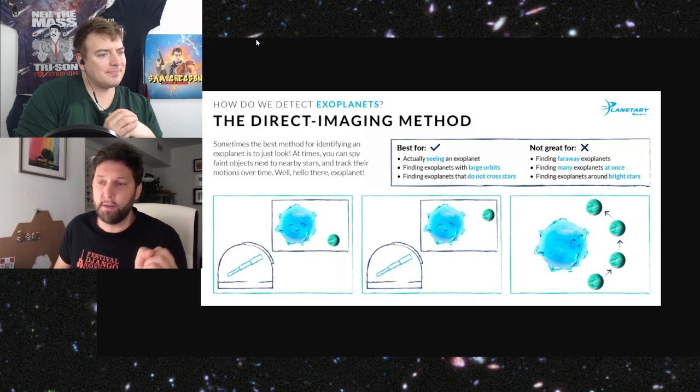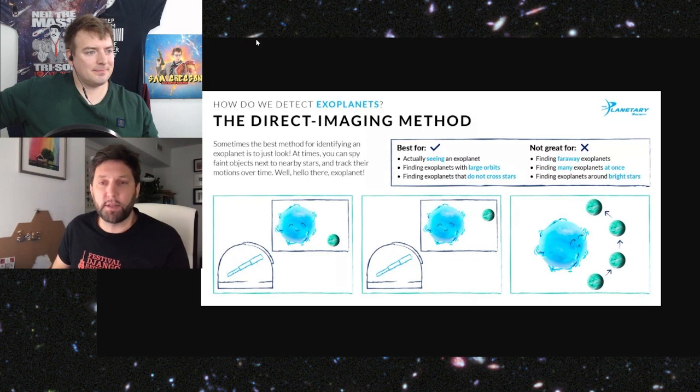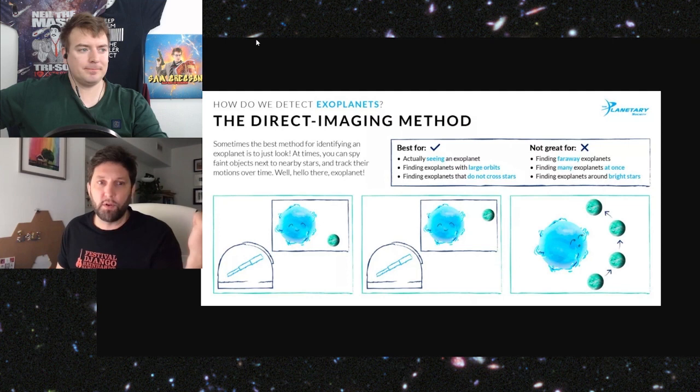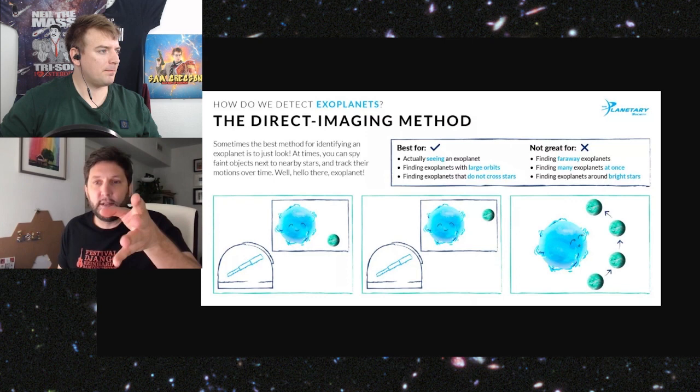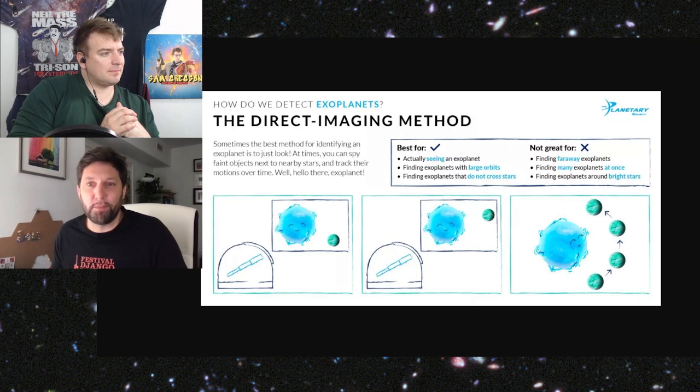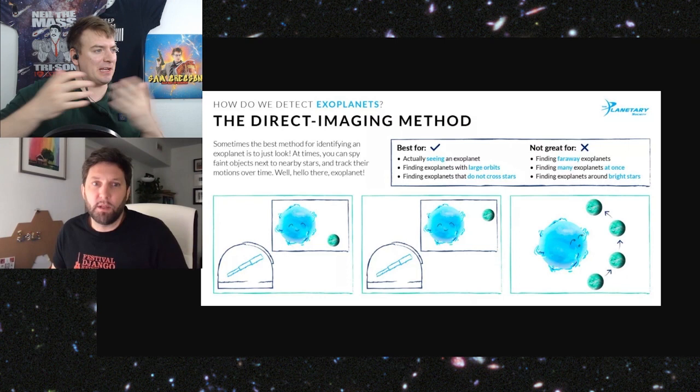So instead of measuring in transmission spectroscopy — when you have the planet passing in front of the star and some of the starlight is absorbed by the planet's atmosphere — it's not directly the planet you're looking at. It's a kind of convolution of the star's chemistry with the atmosphere that you have to disentangle. I'm really not saying one is better — they're all complementary methods.